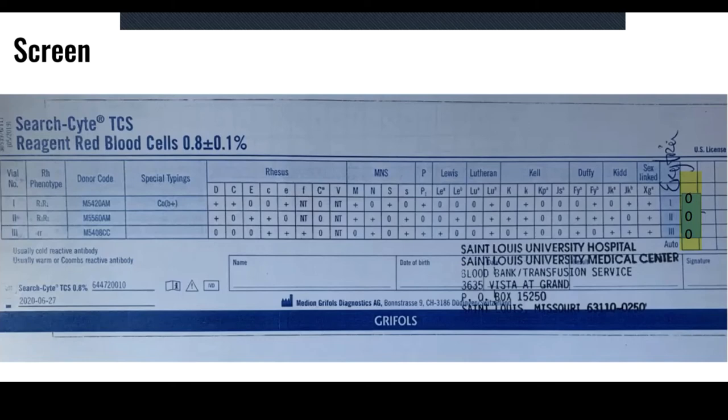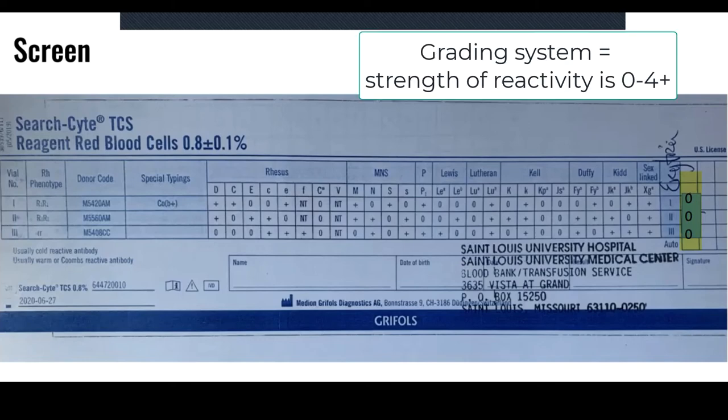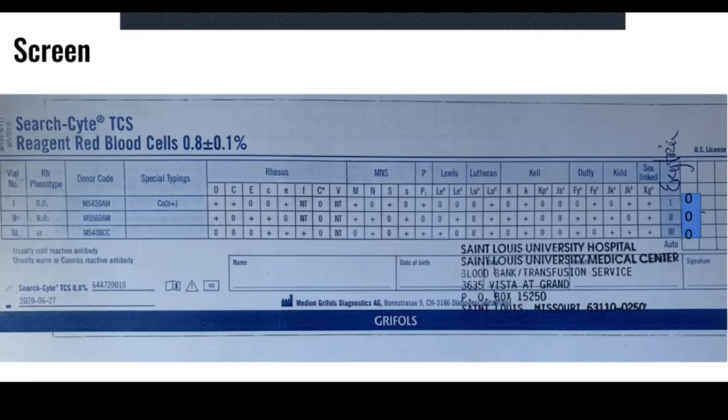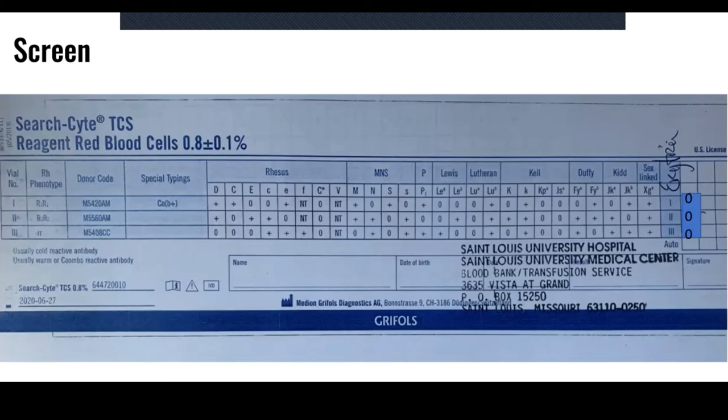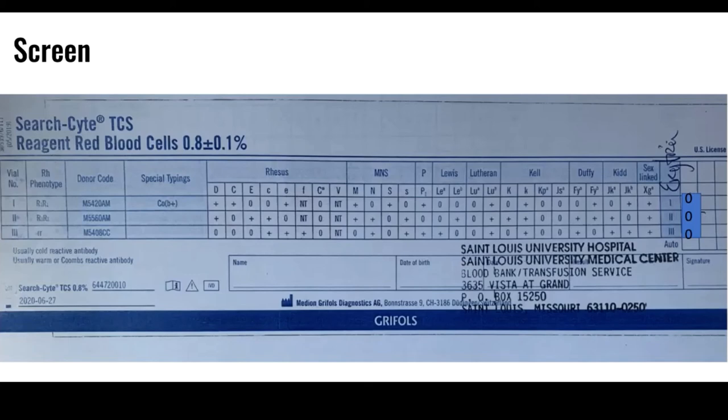The grading scale goes from zero to four plus. Zero means no reactivity, and four plus is very high strength of reactivity. Miss Betty's plasma does not react with any of the donor red blood cells, meaning she does not have any antibodies to antigens present on these screening cells. Therefore, her screen is negative. Betty's type is A positive and her screen is negative, so now we can move forward and select a red blood cell that will be compatible for Miss Betty.